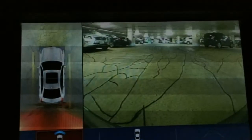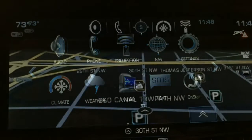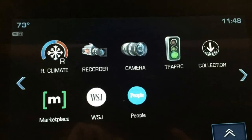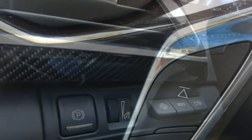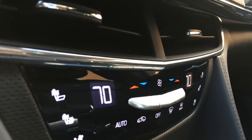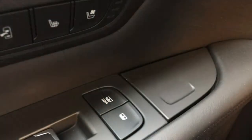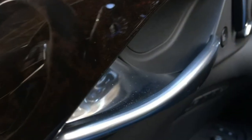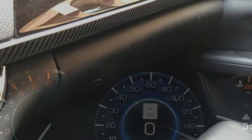The Cadillac CT6 comes standard with Cadillac's CUE infotainment system, a 10.2-inch touchscreen, an 8-speaker Bose audio system, 3 USB ports, smartphone integration via Apple CarPlay or Android Auto, Bluetooth, satellite radio, a 4G LTE Wi-Fi hotspot, wireless smartphone charging, a rear-view camera, dual-zone automatic climate control, remote start, a proximity key, and push-button start.